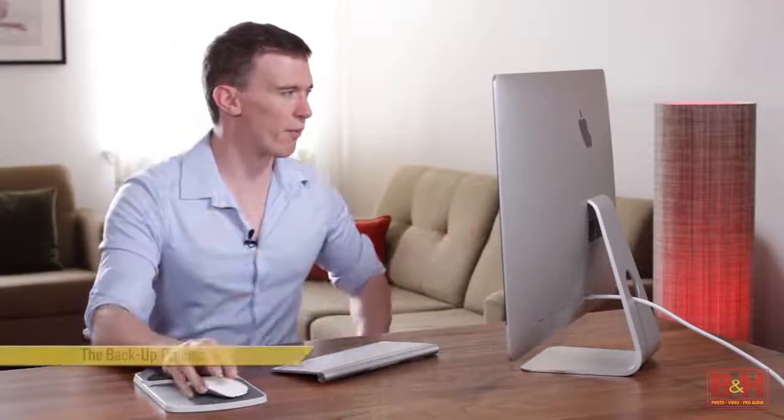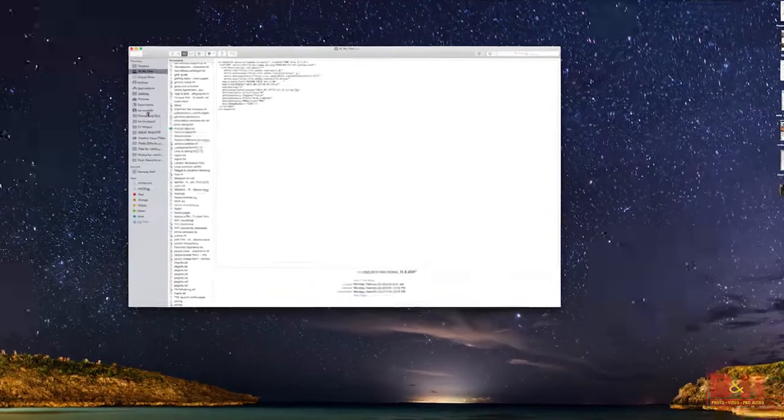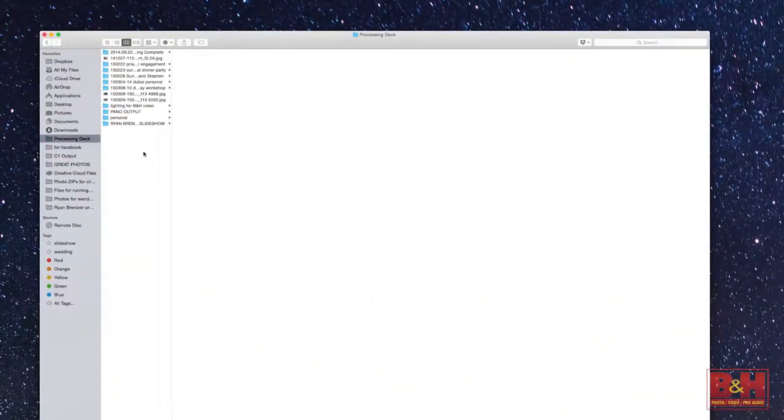On the wedding day itself we've already backed it up three different ways: it's been shot once, shot to the backup card, and we also back it up to a laptop at the wedding. But we want to be super paranoid so that your clients don't have to be. So we re-ingest everything into our folder on our desktop at the studio, and we want to do that as soon as possible — ideally the night of the wedding or the very first thing the next morning.